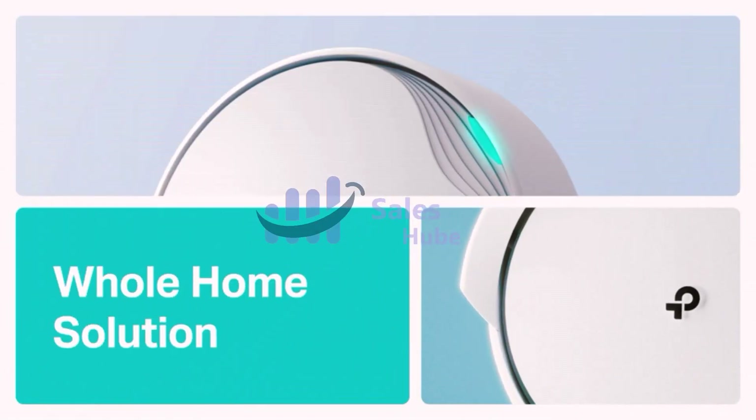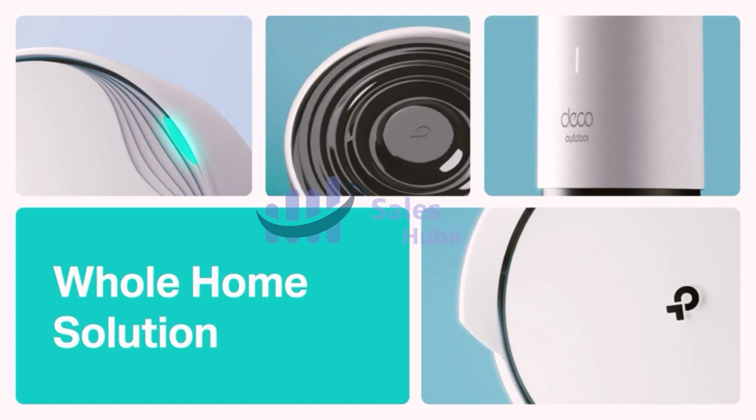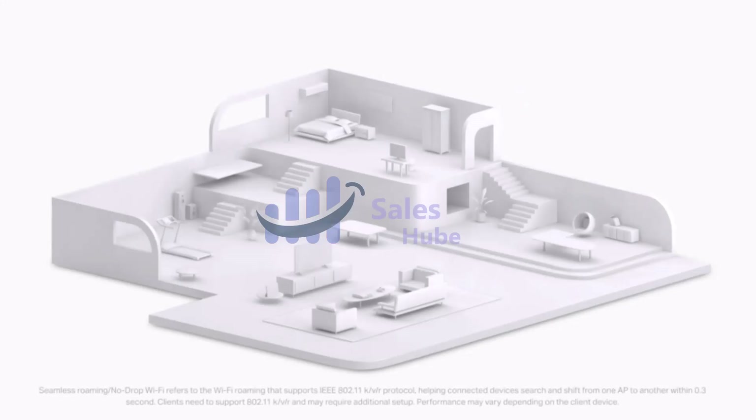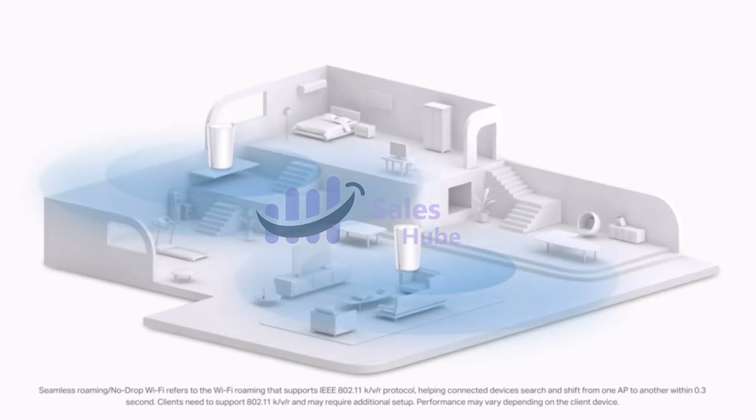Does your Wi-Fi network need an extra room's worth of coverage? A Wi-Fi range signal booster might be just what you need, and we've tested them all for you. There's no point paying for fast internet speeds if your home's Wi-Fi network is too weak to take advantage of them.